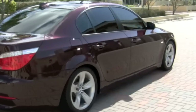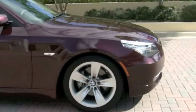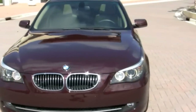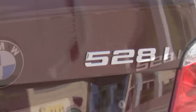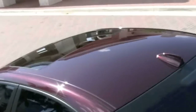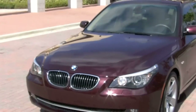Instead of buying new, smart consumers are saving money by purchasing high-quality, high-end cars like this 528, which comes equipped with BMW's Sport Package, Premium Package, rear sun shades, heated and ventilated front seats, park distance control, high-definition radio, and iPod and USB adapter.